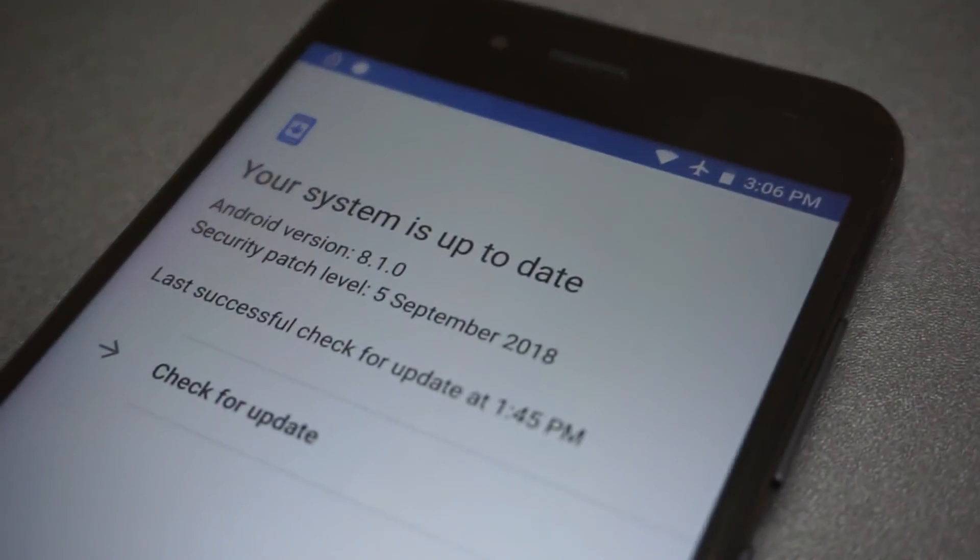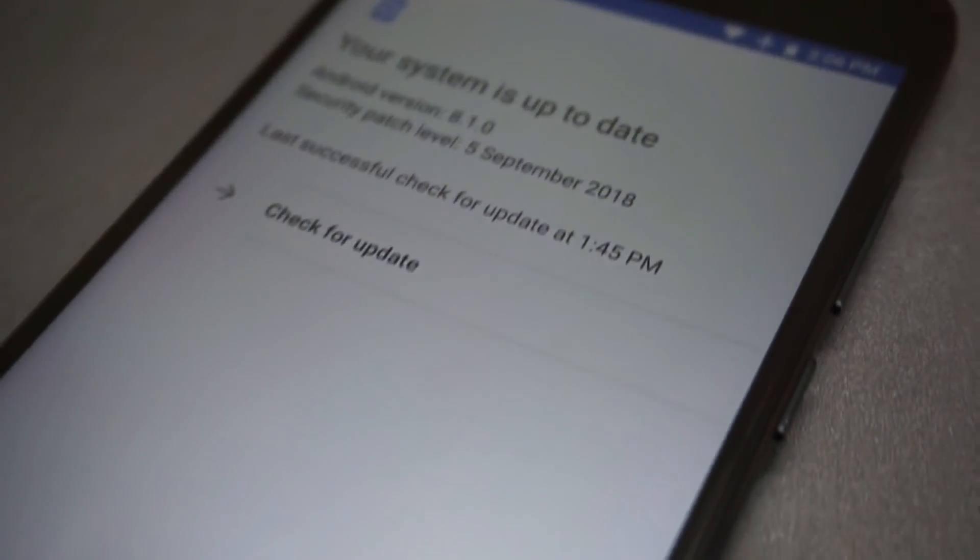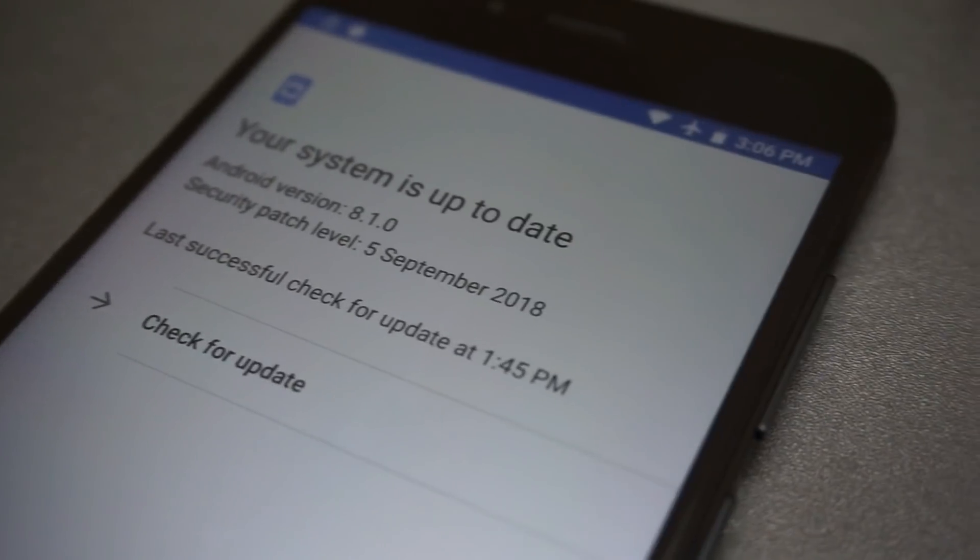Hello friends, welcome to Get's Cutter. Today I'm here to review the September update of Mi A1. So without further wasting more time, let's get started.